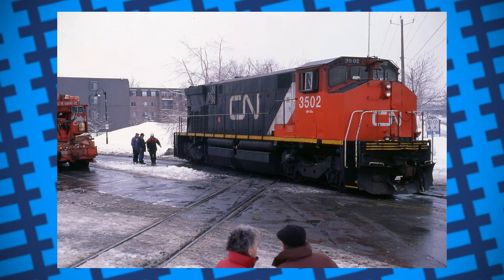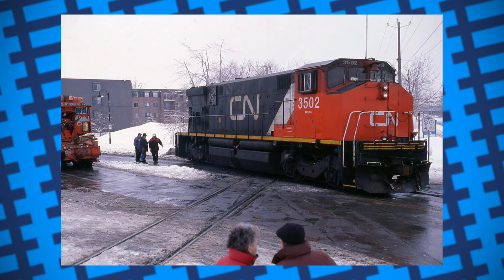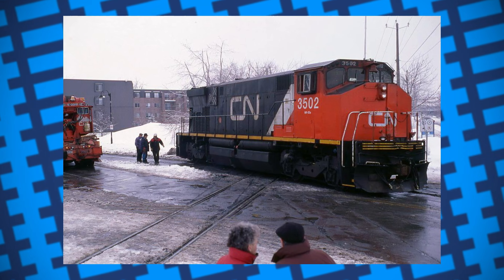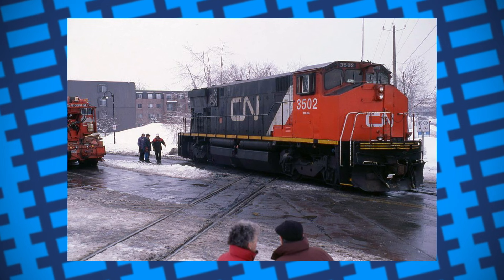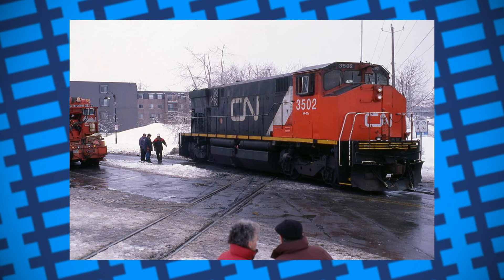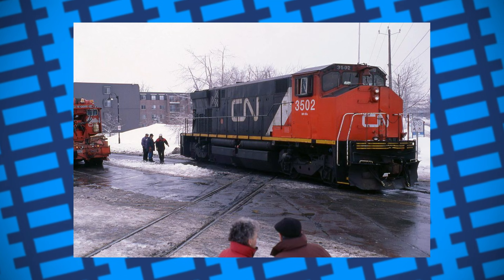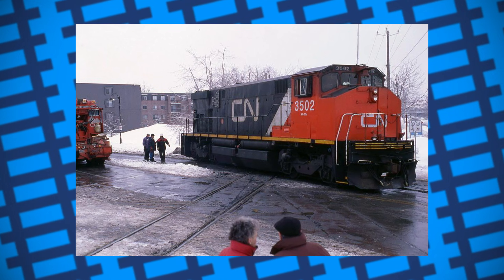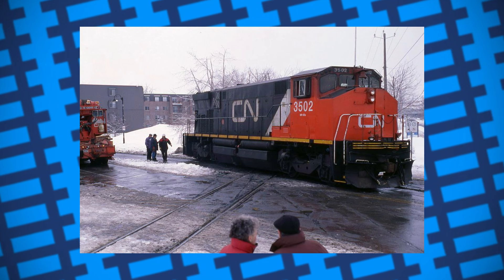The mayor contacted Canadian National and requested an engine be brought to a level crossing close to the town hall. Once there, it was met with a large crane that lifted it off the rails and onto the road. The locomotive was then driven the remaining thousand feet towards the nearest point they could plug it into the grid — and when I say driven, I mean literally: it was driven under its own power down the road, with the wheels carving grooves into the tarmac.